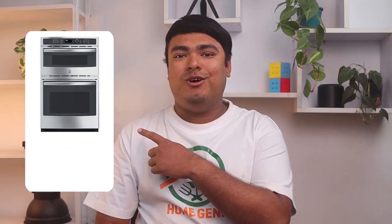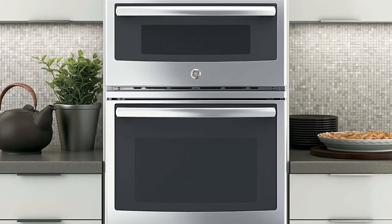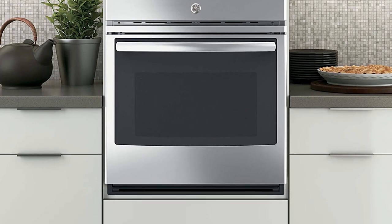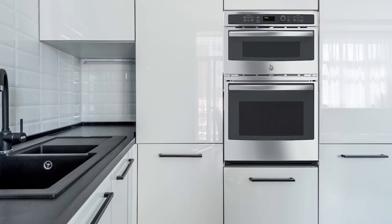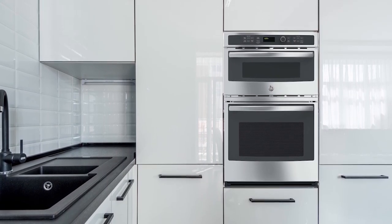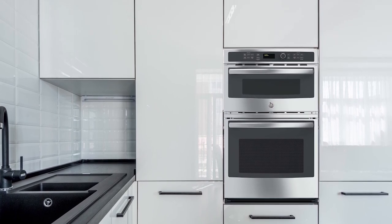The GE JK3800SHSS combination wall oven is a top-of-the-line appliance that offers convenience, efficiency, and style. Its glass-touch controls make temperature adjustments a breeze, and the self-clean feature adds a level of cleanliness to your kitchen. The oven's delay start function saves time and allows you to plan ahead. Additionally, the control lock capability adds a layer of safety and security to your cooking experience. This oven and microwave combo is sleek, sophisticated, and can cook any dish to perfection.